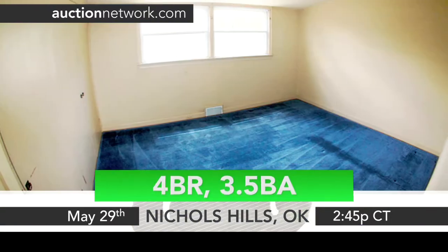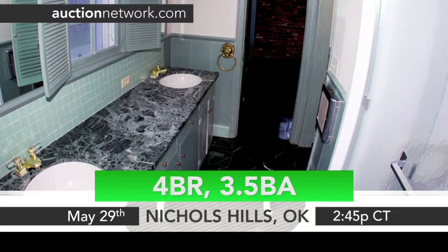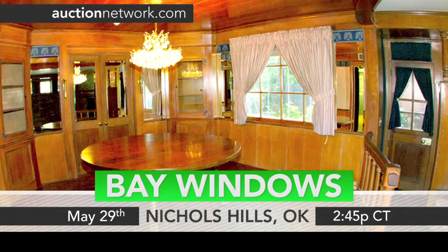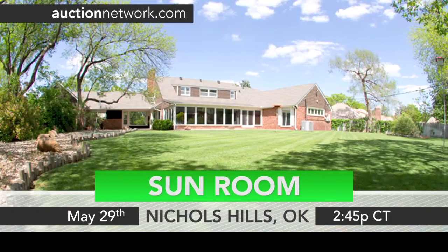It includes four bedrooms, three-and-a-half bathrooms, with approximately 4,400 square feet. The living room features floor-to-ceiling Pella Bay windows and inlay flooring. Great for entertaining year-round, the fully enclosed sunroom is filled with natural light and is large enough to have a few seating areas.